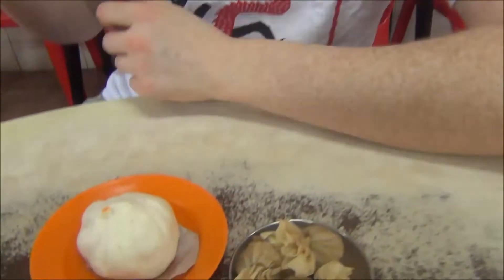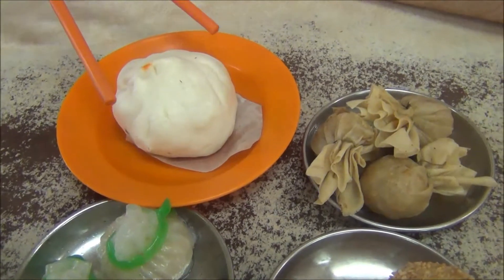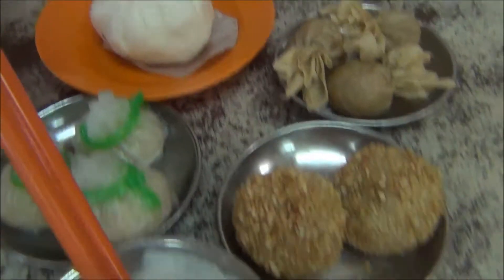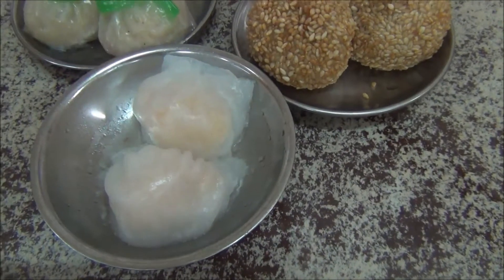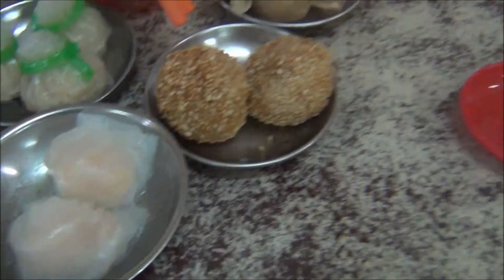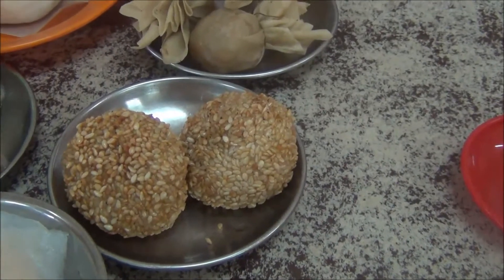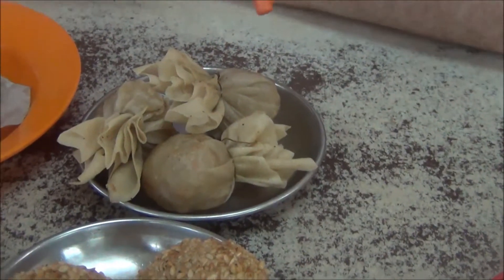Here is our first course feast. We have a nice assortment of different types of dim sum. This is a barbecue pork steamed bun. Over here we've got the shrimp dim sum, bite size. This one here is made with sesame seeds and has a sweet sesame sauce inside. And over here these appear to be deep fried wonton.